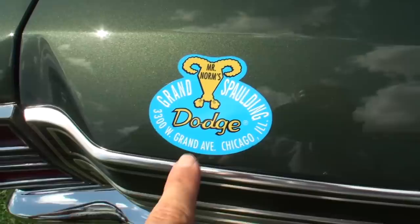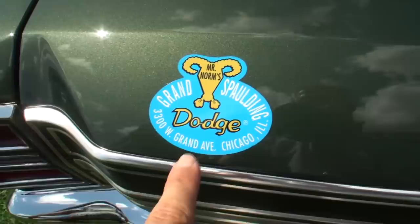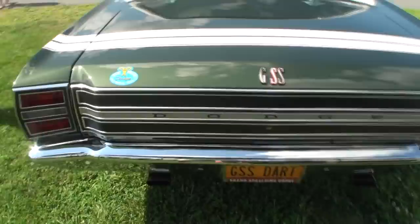There's your Grand Spalding Dodge location sticker. He dyno-tuned every car too — dyno-tuned them all. And that's what that sticker is: once he dyno-tunes them, the sticker goes on. Let me come back here and show you the back of the car.